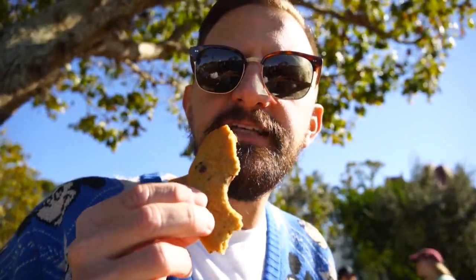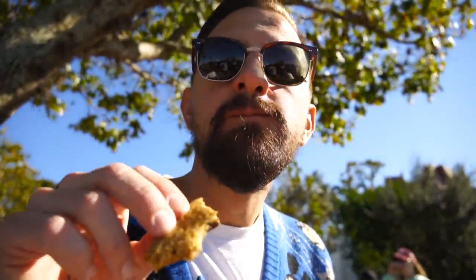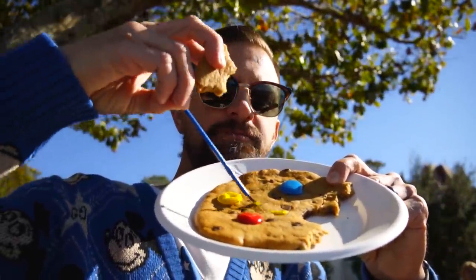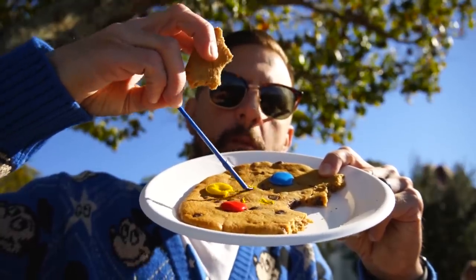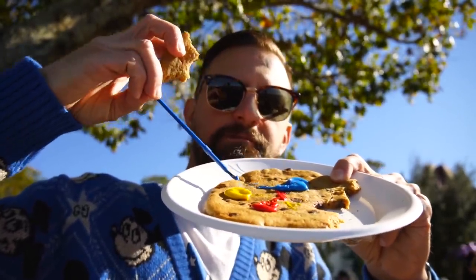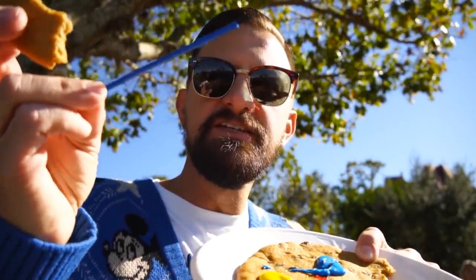Here is the chocolate chip cookie. I don't anticipate this tasting like anything other than a regular chocolate chip cookie — and yes, that's good, it tastes like a chocolate chip cookie. The fun part about this is trying to paint on there because it does look like an artist's palette and they give you a brush so you can paint however you want using the icing. But the brush isn't edible, so keep that in mind.